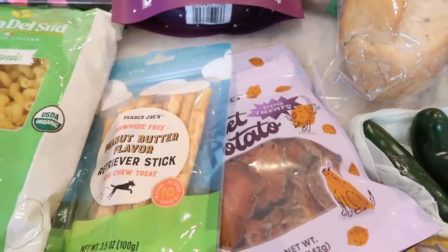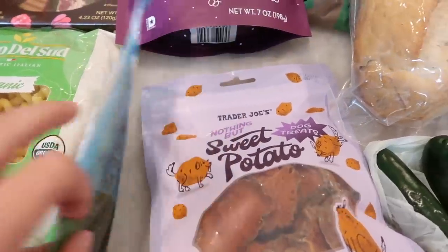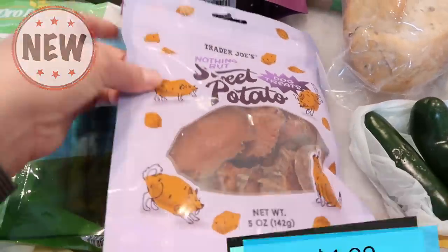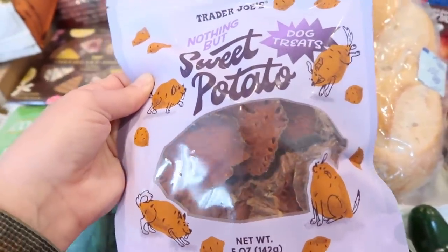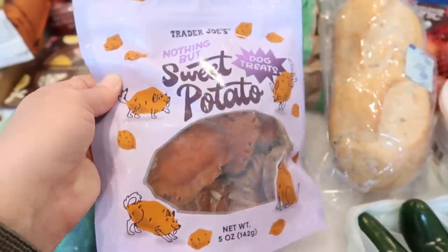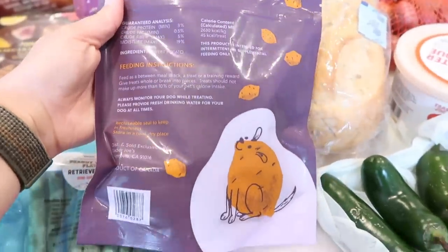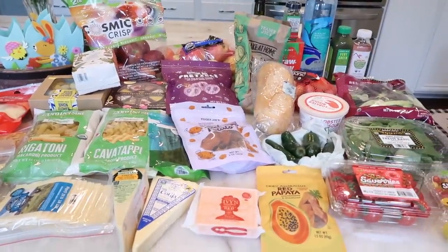Now for the last two things, which are for dogs. I got my dogs the peanut butter flavor retriever sticks, but there's a new dog treat — the Nothing But Sweet Potato dog treats. They're quite literally just wedges of sweet potato that look like they've been dried out. My dogs will probably love these. We'll see — I can include them in the taste test and see if they like them. They made a little dog out of the sweet potato on the packaging — that's funny. That is the haul for this week.